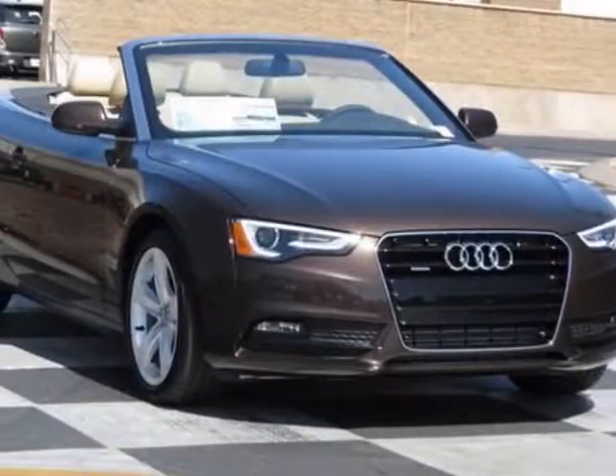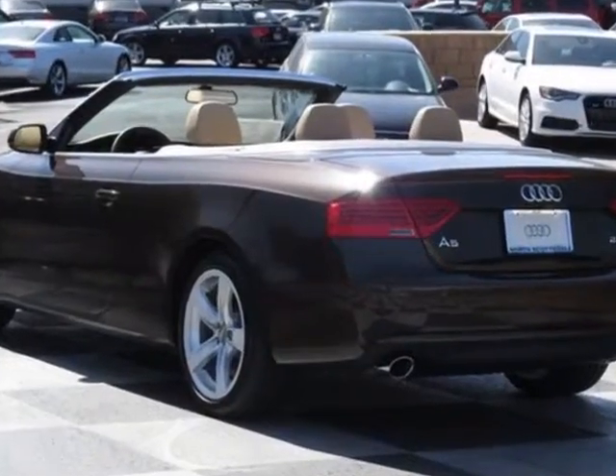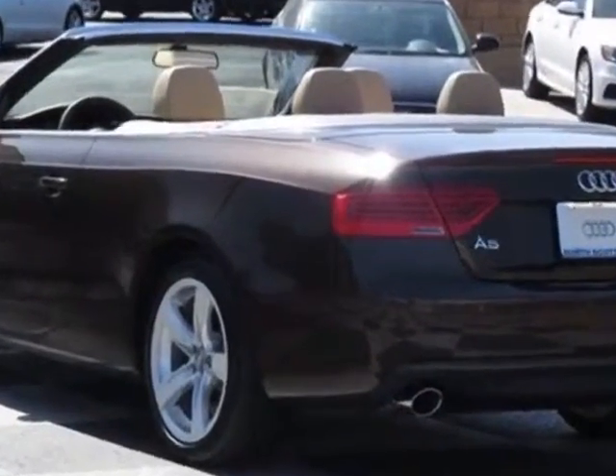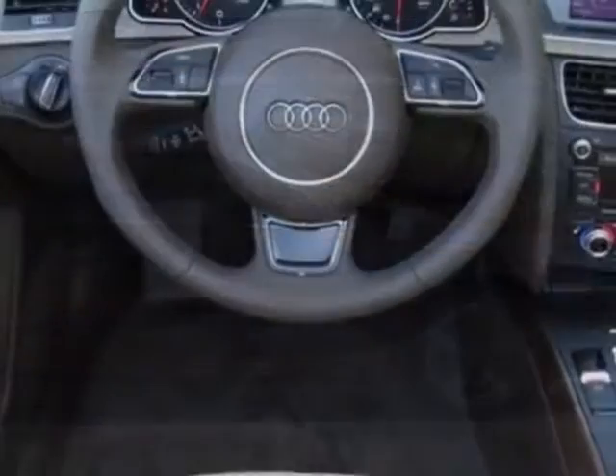Take a look at this new 2014 Audi A5. For your protection, this vehicle has a full factory warranty. This vehicle gets an estimated 20 miles per gallon in the city, and an estimated 29 on the highway.